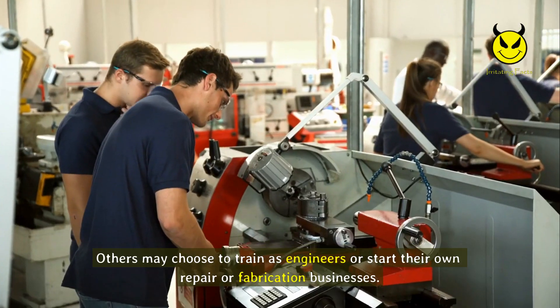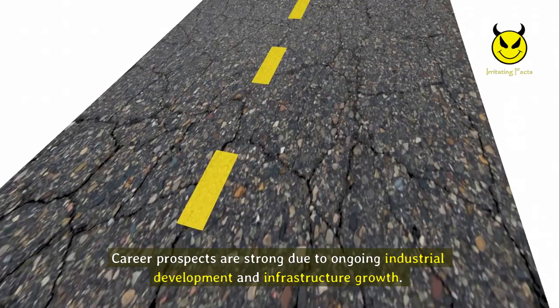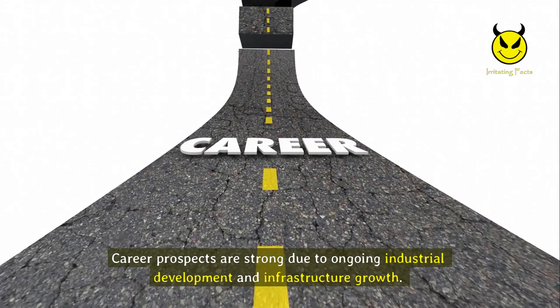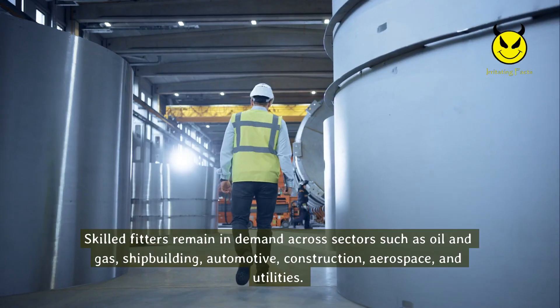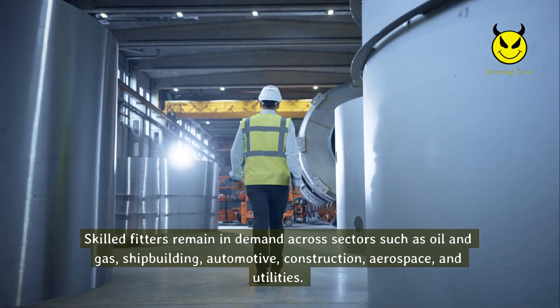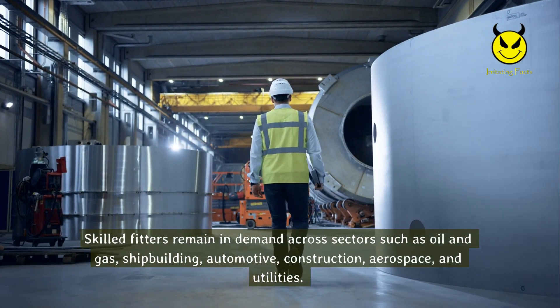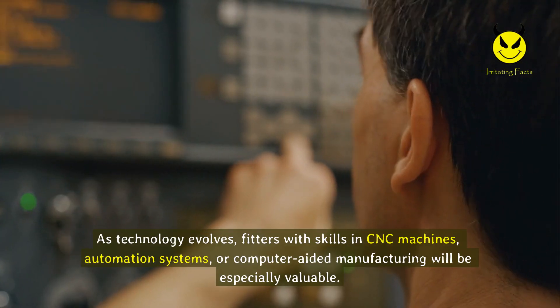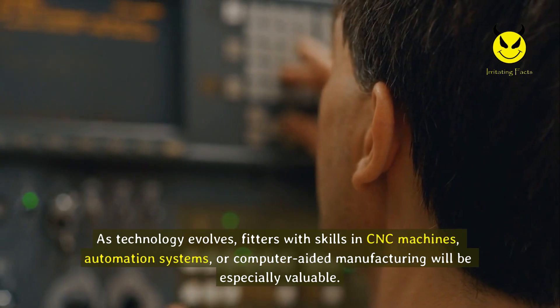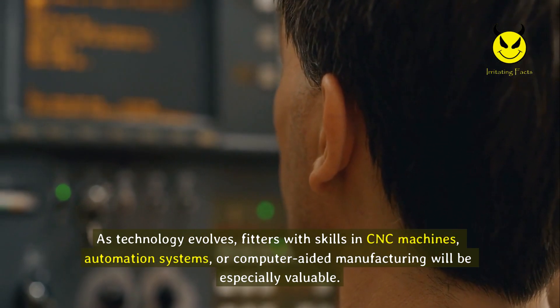Others may choose to train as engineers or start their own repair or fabrication businesses. Career prospects are strong due to ongoing industrial development and infrastructure growth. Skilled fitters remain in demand across sectors such as oil and gas, shipbuilding, automotive, construction, aerospace, and utilities. As technology evolves, fitters with skills in CNC machines, automation systems, or computer-aided manufacturing will be especially valuable.